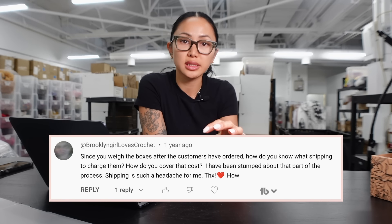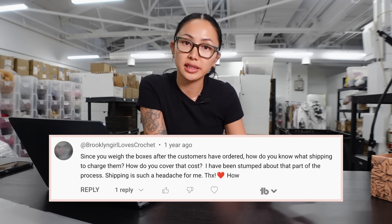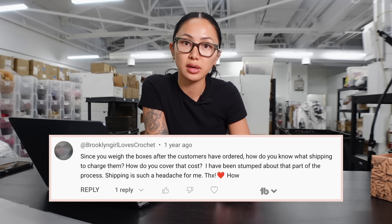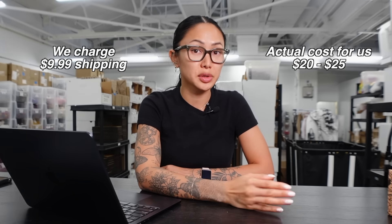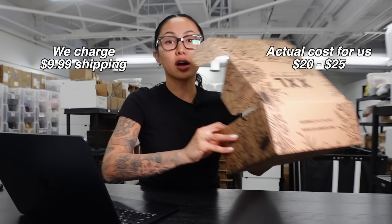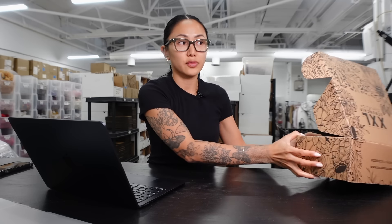There's one question customers ask: if you already pre-charge the customer before you weigh their package, how do you balance out the cost? We don't. We pay more shipping than the customer does — we charge them $9.99, but it could cost $20 to $25 depending on the weight. Unfortunately, that's just something you can't always get around.